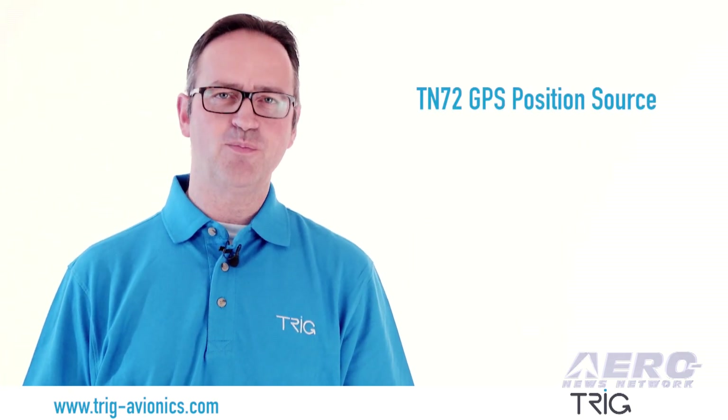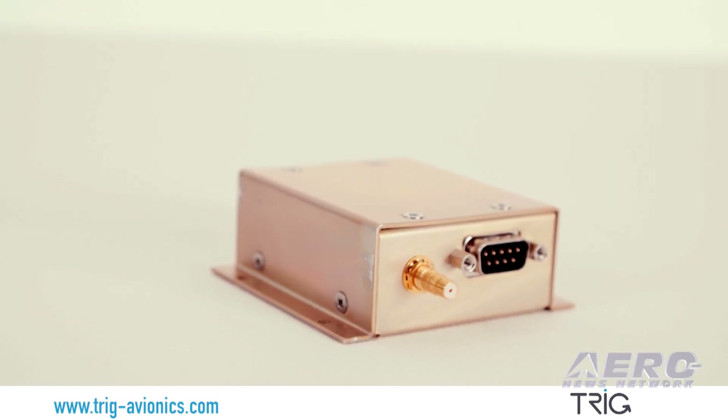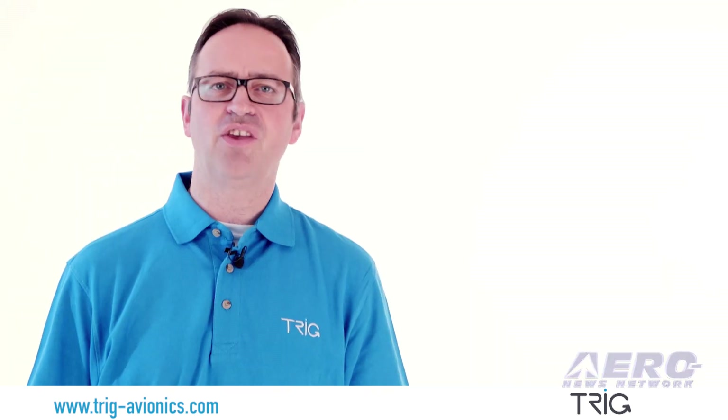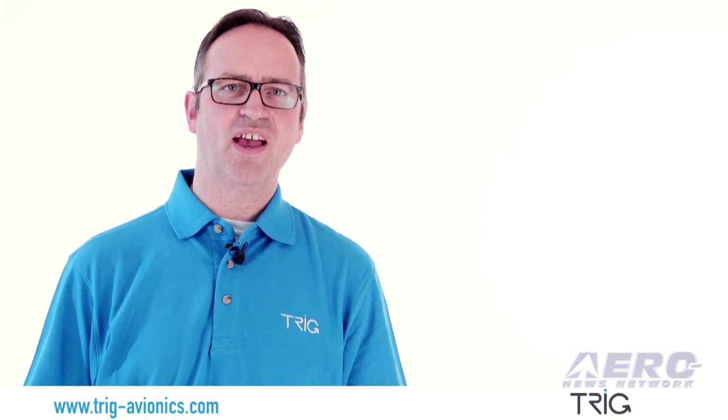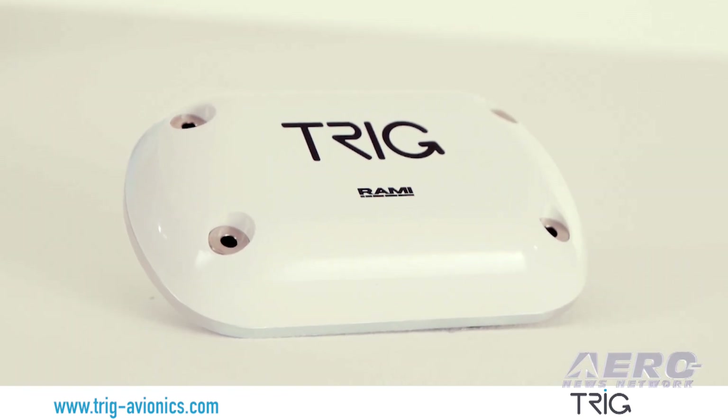Now available, our TN-72 is a low-cost certified GPS position source where ADS-B equipage is voluntary. It's fantastic value and has a matching GPS antenna called the TA-70.